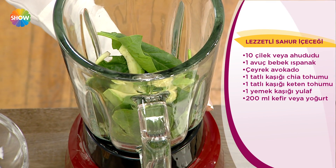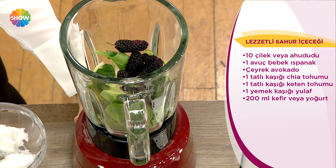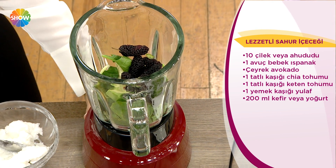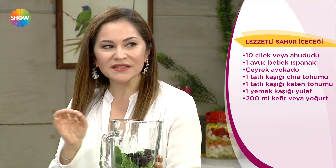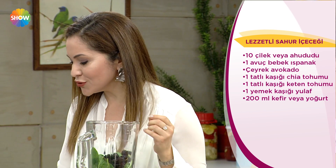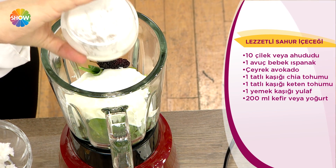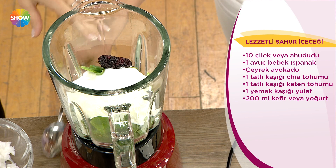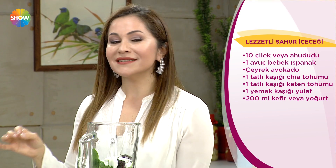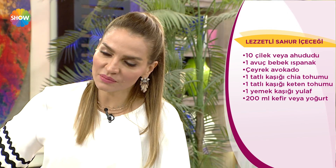Ispanak var, avokado var. İçine karadut, böğürtlen, ahududu, çilek — böğürtlen familyasından hangisinden bulurlarsa bir dolu avuç ya da 10 tane ekleyebilirler. Bu bizim için en iyi antioksidan deposu. Bir kase yoğurdumuz var. Kefir veya sütlü olabilir. Ramazan ayı kabızlıkla en çok sıkıntı yaşadığımız dönemdir.